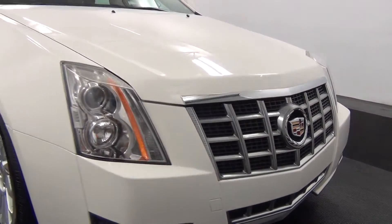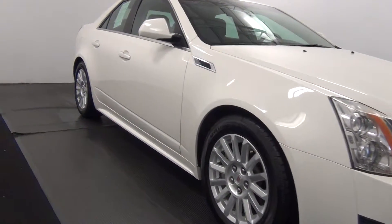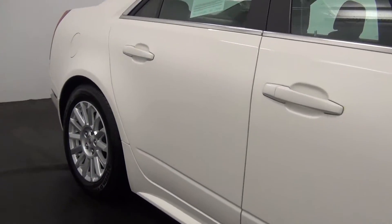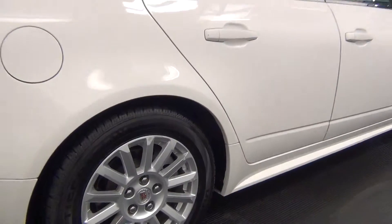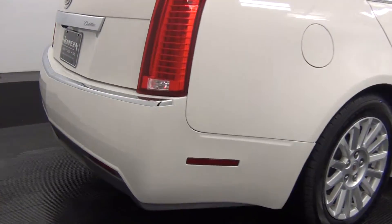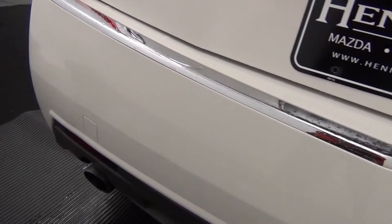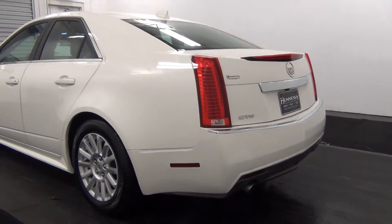Front of the vehicle looks pretty good. The passenger side looks good also. The rear of the vehicle looks good as well.